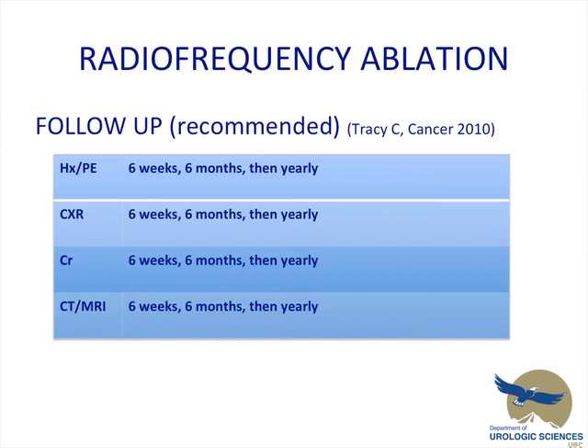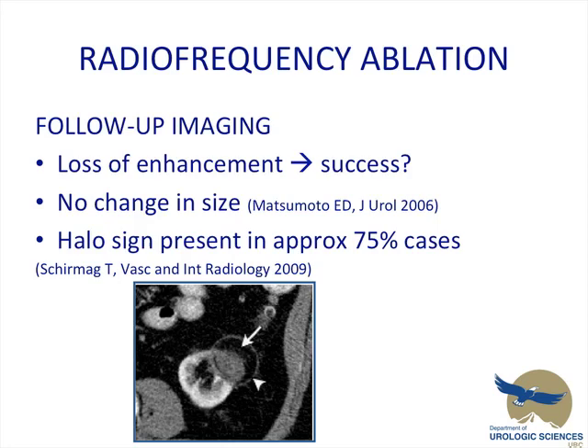There have been a few follow-up recommendations made. The latest one by Tracy in 2010 suggests regular history, chest X-ray, and blood work at six weeks and six months. Most importantly, abdominal imaging at six weeks, six months, and then yearly. With regards to follow-up imaging, loss of enhancement unfortunately doesn't always equal success. There are reports that with RFA there's no change in the actual size of the treated mass, and documentation of a halo sign present in about 75% of cases, representing macroscopic fat around the tumor and a peritumoral scar surrounding it.